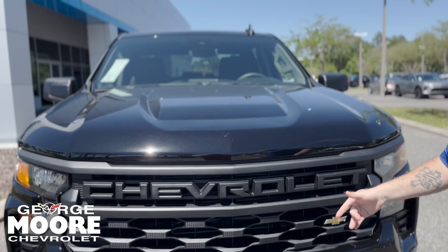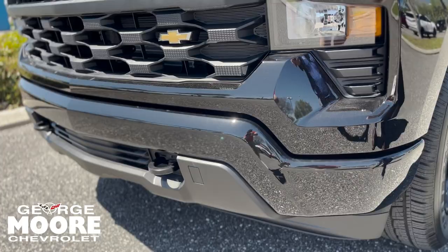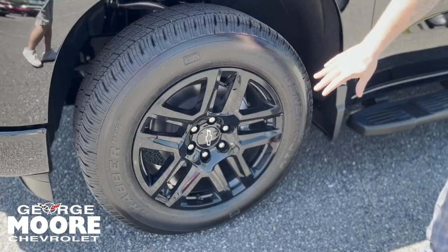Behind me I got this 2024 Black Custom Silverado 1500. This thing's got the Turbo Max. Follow me. As you can see, we got the Black Custom fashion, the small Chevy badge, and the tow hooks.